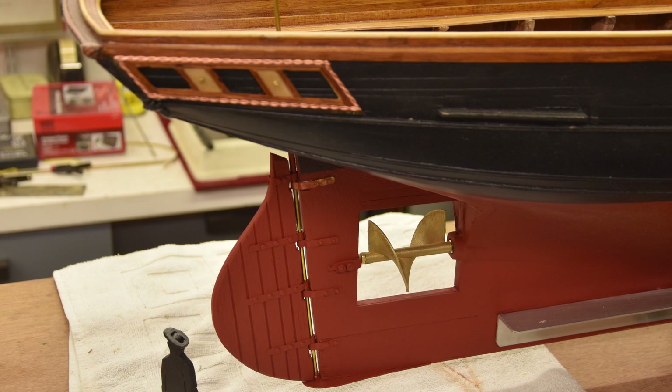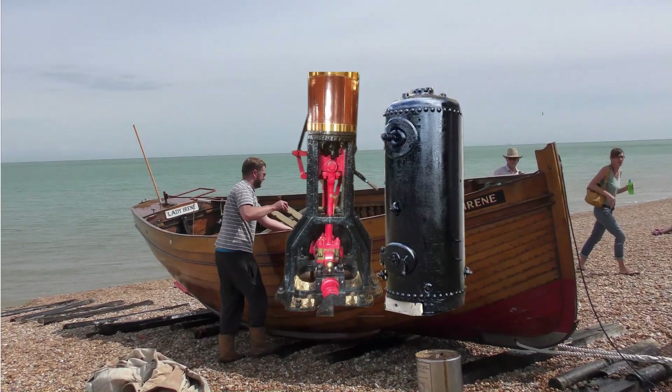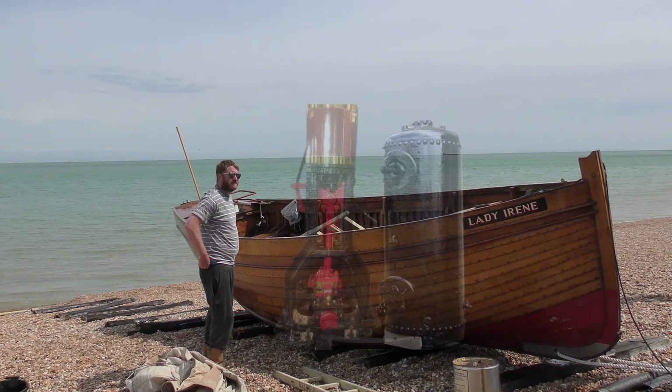The next step was to adapt a boat big enough to carry a steam engine and its boiler, which needed a vessel around the size of this fishing boat. It was during the early trials of this six-tonne vessel that a fortuitous accident occurred.